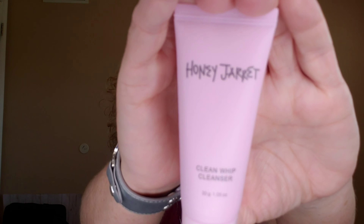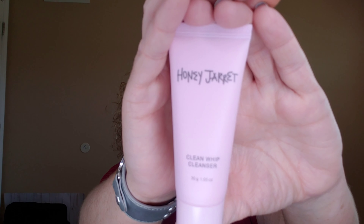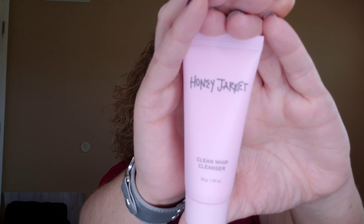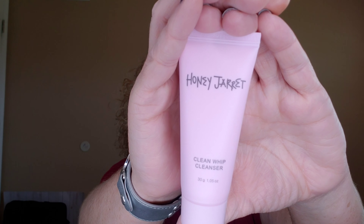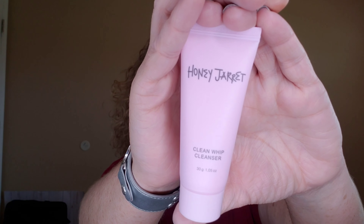The next item is from Honey Jarrett — this is the Clean Whip Cleanser. A perfect cleanser should do more than just cleanse, which is why they love this multitasker. Not only does it get you clean, it uses black tea ferment to soften and brighten, help prevent breakouts, soothe inflammation, and boost your skin's moisture levels. You can use it twice daily. Full size would be $18. Very cute packaging — I've never heard of this brand before, so I'm excited to give this a try.